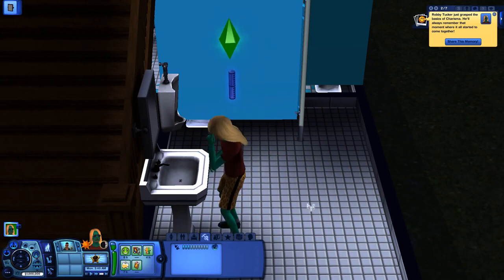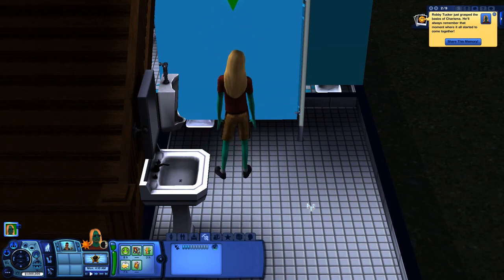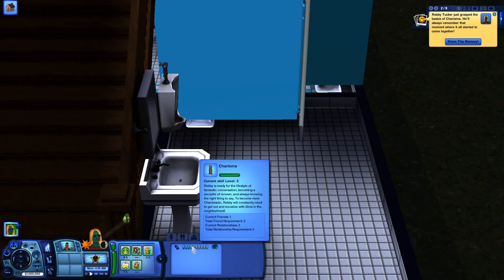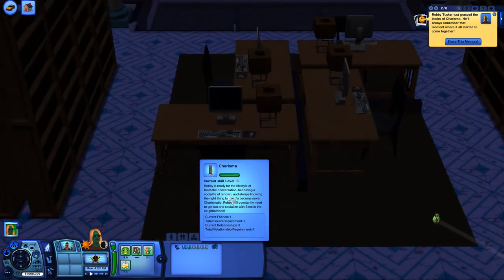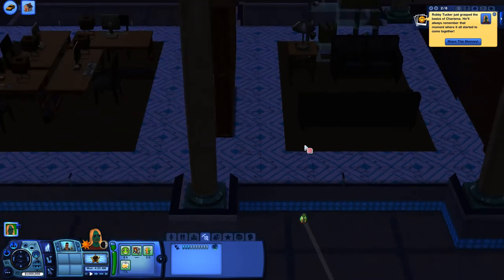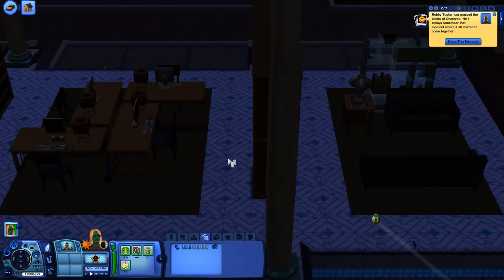Once you get your charisma to a certain skill level, you get various new social interactions you can do with Sims you meet. I'm now full on level 3, so I need to meet another person and make another friend to get to level 4. My Sim notices there's nobody in the library now — it's 4:30 in the morning — so we'll fast forward until more people show up.